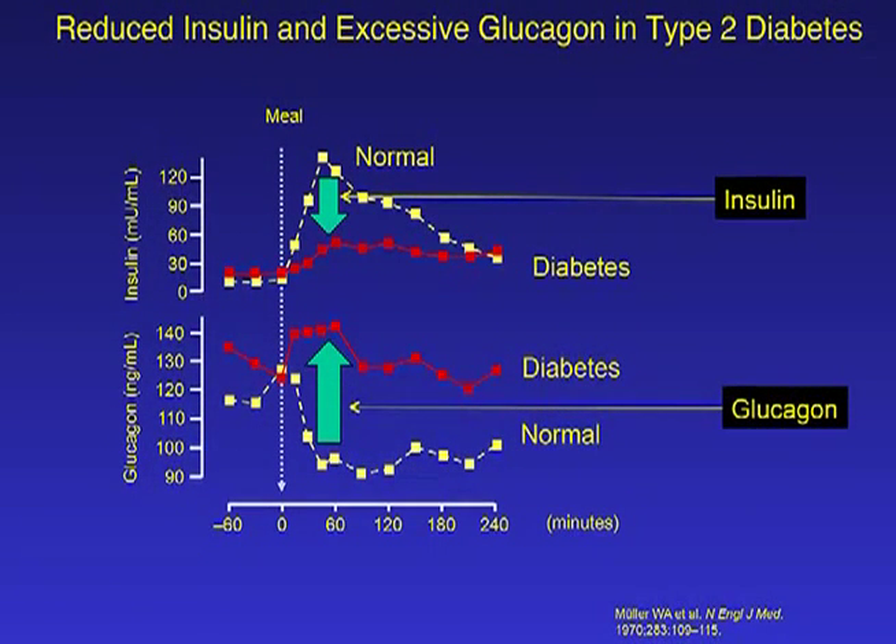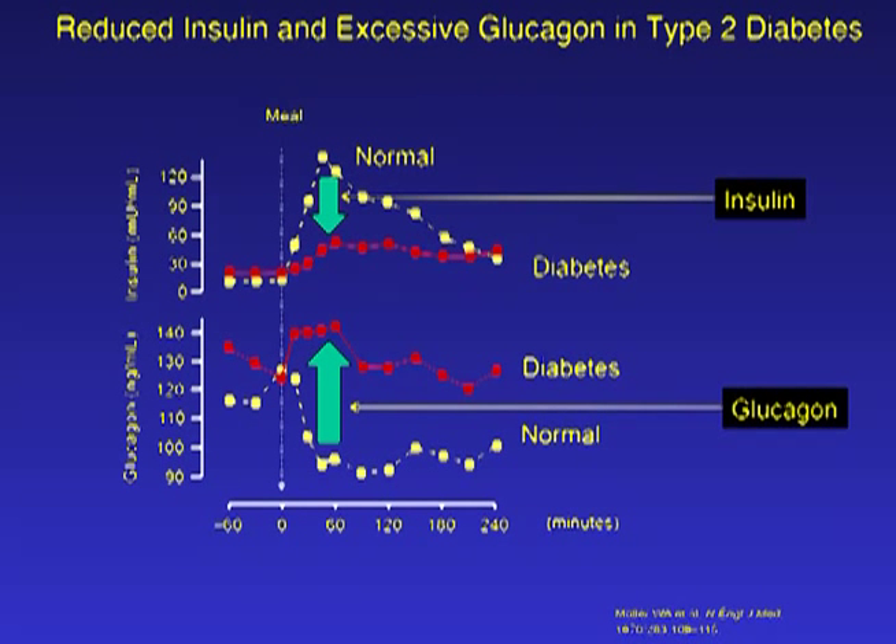One widely held theory is that beta cells die prematurely, maybe of apoptosis or autophagy, but when one looks at the diabetic pancreas, the number of such dead cells is actually vanishingly small and certainly out of proportion to the extent of organ dysfunction. In addition, there's a paradoxical rise in glucagon levels that contributes to the hyperglycemia of type 2 diabetics, as glucagon is the hormone that antagonizes insulin and has glucose-raising properties.